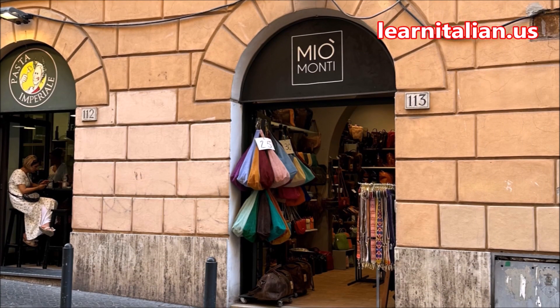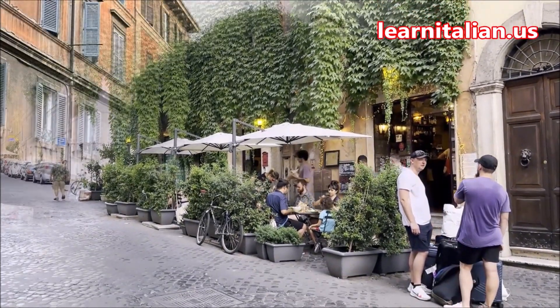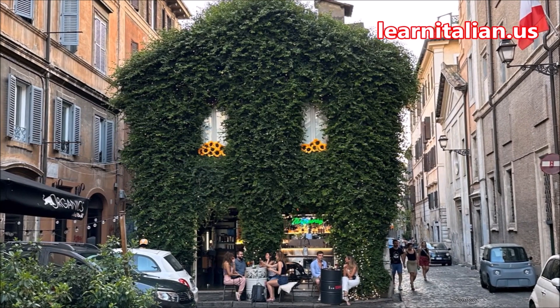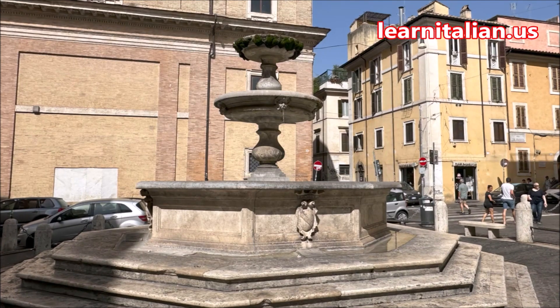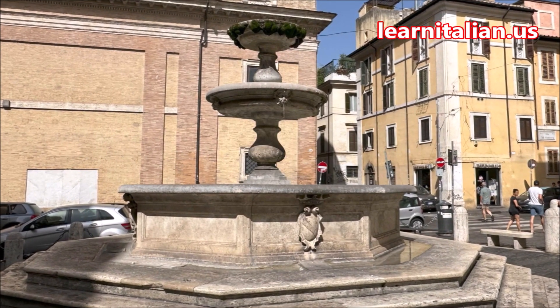Monti is also known for its quirky shops and interesting — very, very interesting — use of plant life. One of the neighborhood's nighttime hot spots is La Piazza della Madonna dei Monti, featuring the Fountain of the Catechumens, built in the 1500s.